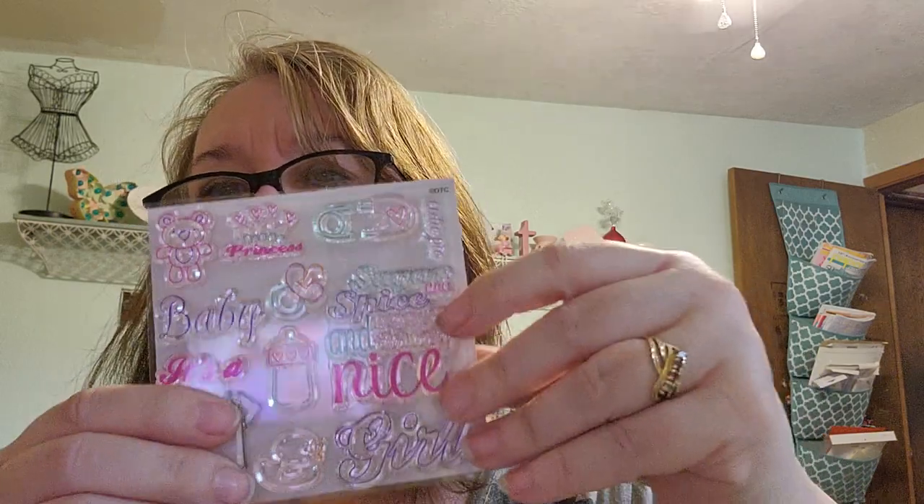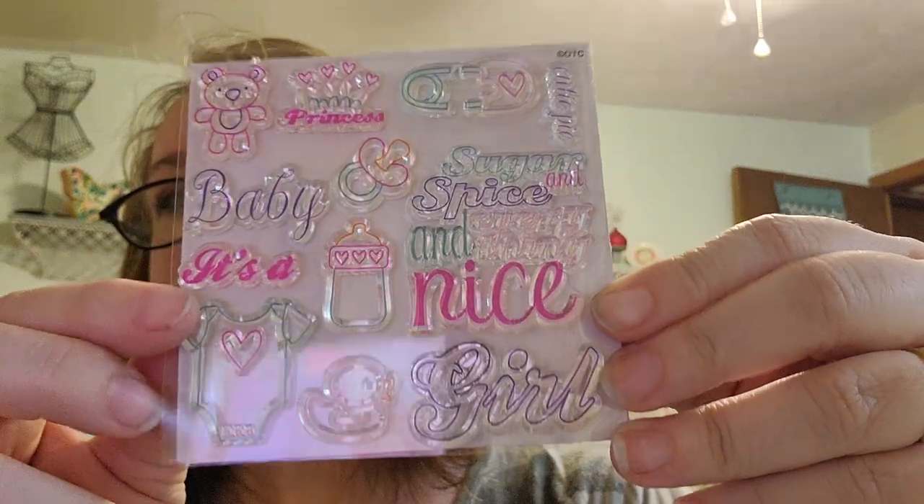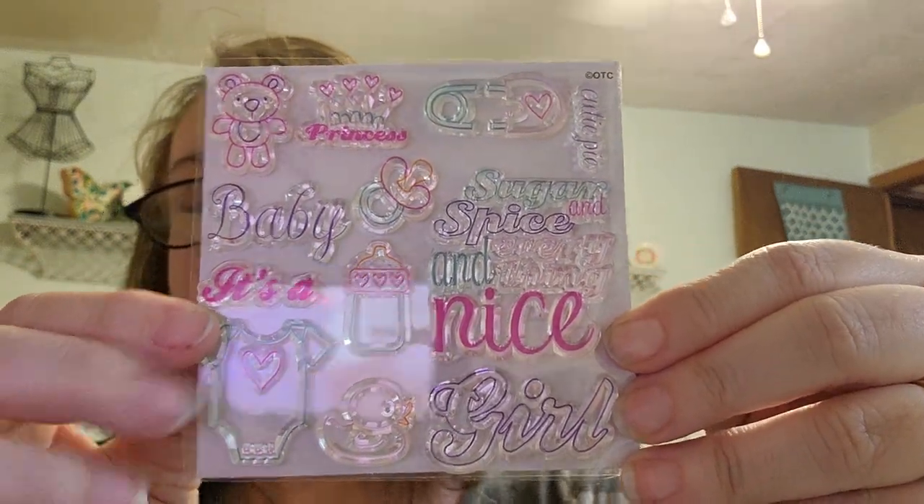Of course, I had to have the girl one too. Now I just got to do some albums, right? And this one says Sugar and Spice and Everything Nice — Princess, It's a Girl — and it has 'cutie pie,' the bottle, the pacifier, the onesie, the duck, the teddy bear. Oh my gosh, so cute.